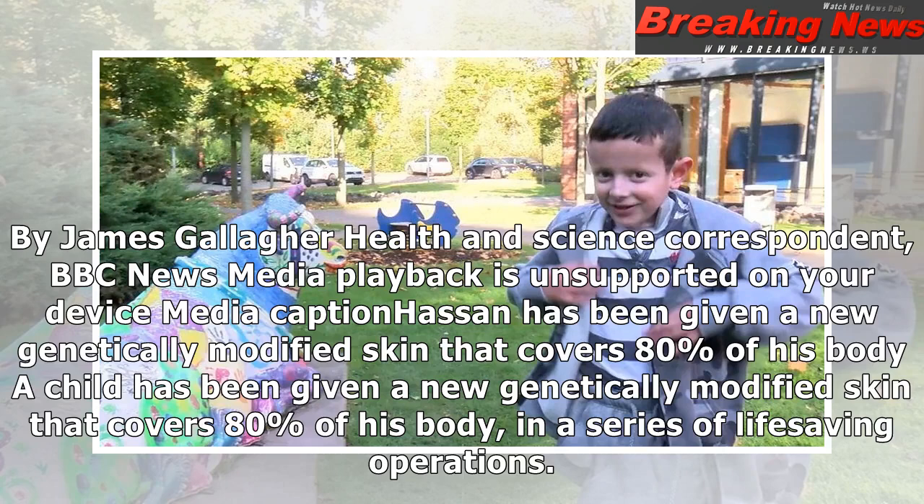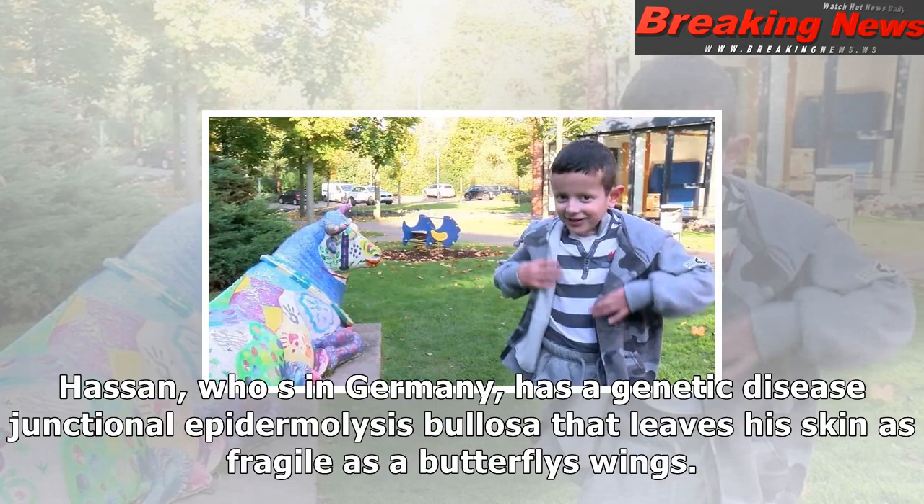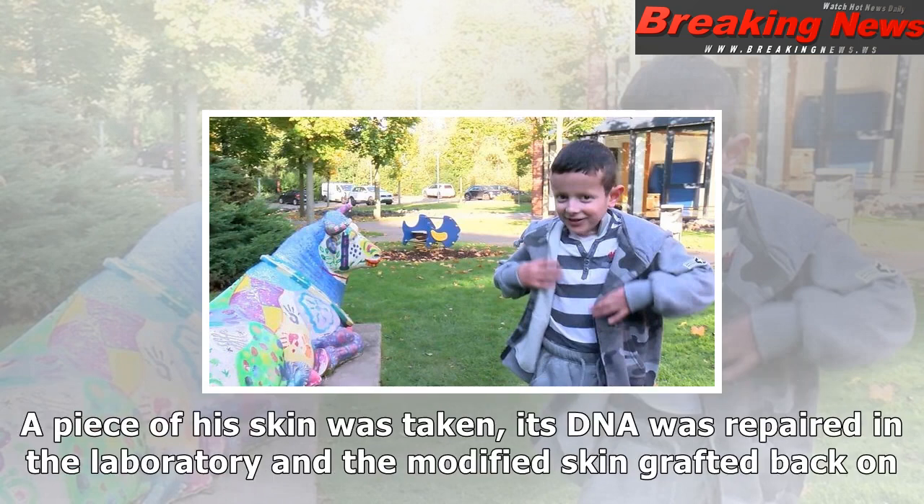By James Gallagher, Health and Science Correspondent, BBC News. A child has been given a new genetically modified skin that covers 80% of his body, in a series of life-saving operations.